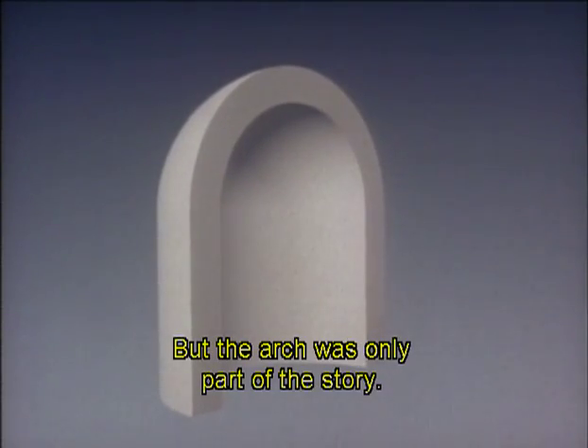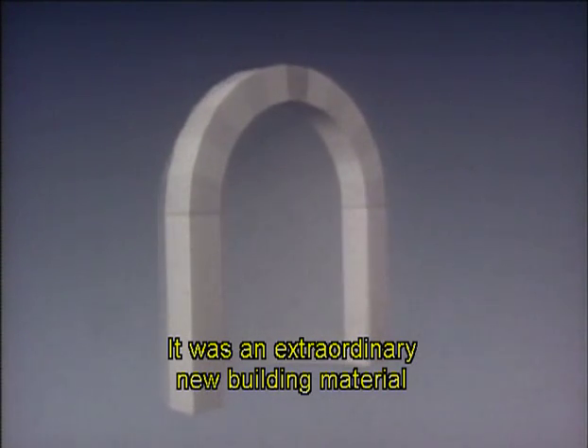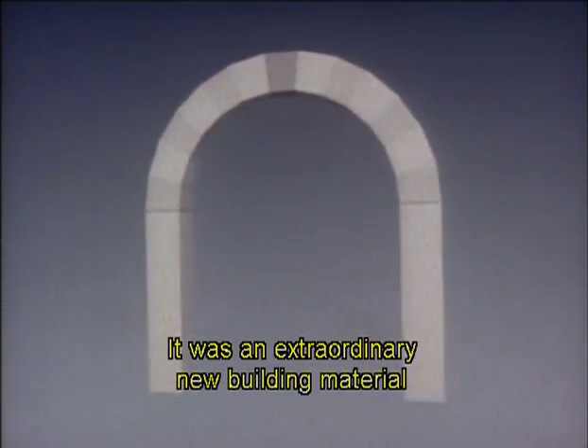But the arch was only part of the story. It was an extraordinary new building material which made these fluid designs possible.